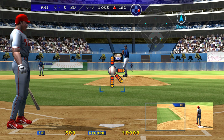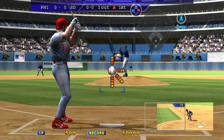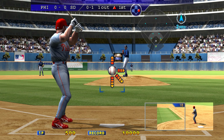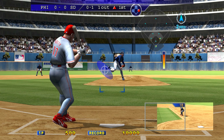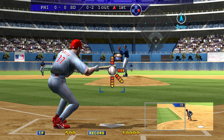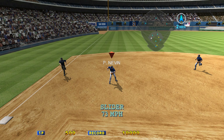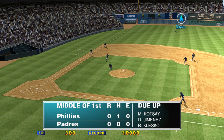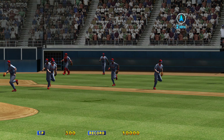Batting third, Scott Rowland. One out and a runner on first. Strike! A change-up. Down 0-1-2, we'll need to be a bit more aggressive. The third baseman, to second, to first — a 5-4-3 double play. Three down, and that will retire the side. In the middle of the first: Philadelphia zero, San Diego zero.